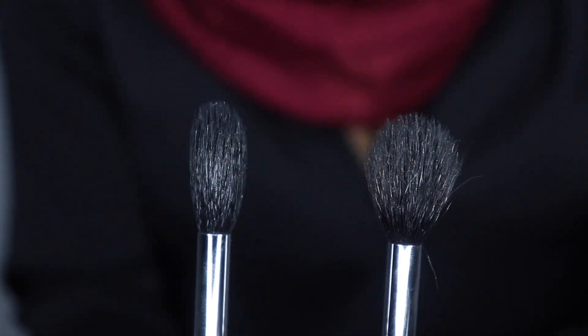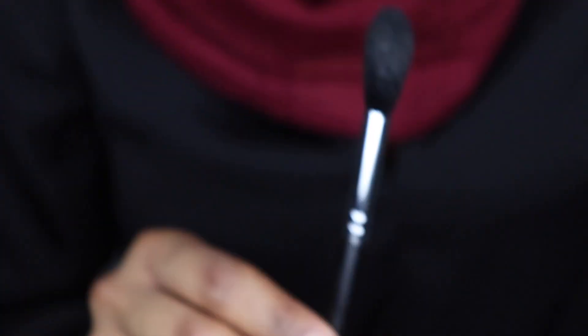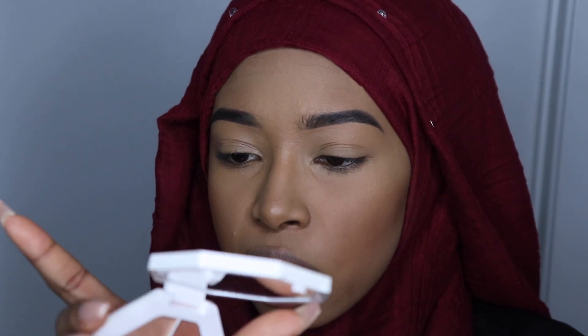Now we're going to go into the highlighters. Let me get my highlighting brushes — I have not used this one yet and I'm so excited. Okay, both of these brushes are actually the same brush, the Morphe M501. Afternoon Snack kind of feels more like a gel and Mo Honey feels more like a powder. Going in with my Morphe M501 in Afternoon Snack — see, it's applying like a powder too. Interesting.